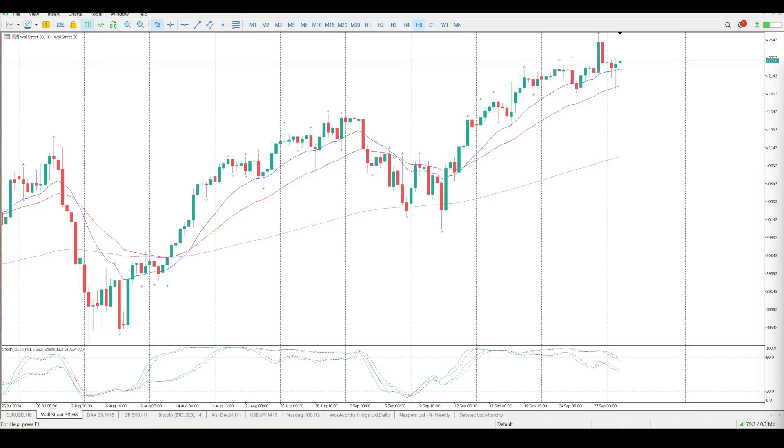Good morning everybody, this is your Dow Jones setups for today. Oscillators have eased off quite nicely on the eight hour and they are pointing straight down at the moment. There's no crossover like we're seeing on the S&P — big up, big down — and then we've got some buyers come in yesterday.